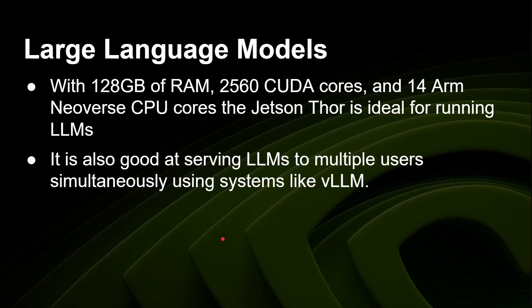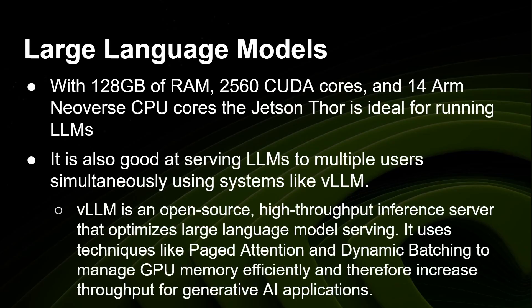It's also good at serving large language models to multiple users simultaneously using systems like VLLM. That's where VLLM comes into its own — different from other large language model engines in that it can serve multiple users at the same time. VLLM is an open source, high-throughput inference server that optimizes large language model serving. It uses techniques such as paged attention and dynamic batching to manage GPU memory efficiently and increase throughput for generative AI applications.